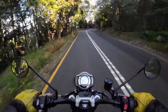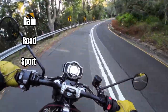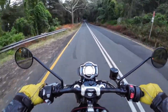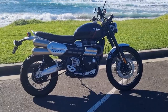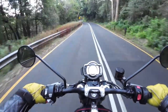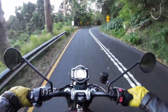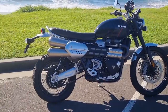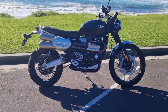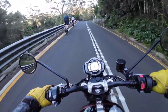It has five ride modes — Rain, Road, Sport, Off-Road, and Rider — which you can fully customize to suit your needs. It has a seat height of around 870mm, so it does have higher ground clearance if you want to take this bike off-road. It has optimized cornering switchable traction control, so you can switch it off for the rear wheel. It also has keyless ignition and a USB charging port situated under the seat.